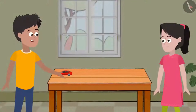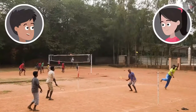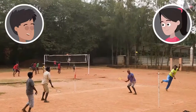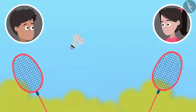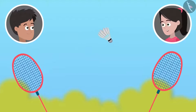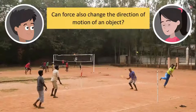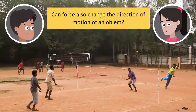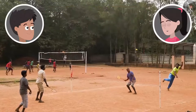Does force change only the speed of an object? What do you think? Bhaiya, even I want to know about it. Look at the people playing badminton outside. Can you find any difference in the impact of force there? The shuttlecock went straight when hit by the first player. But it turned in the opposite direction when hit by the second player. So, friends, does this mean that the direction of motion of an object can also be changed by applying force to it?